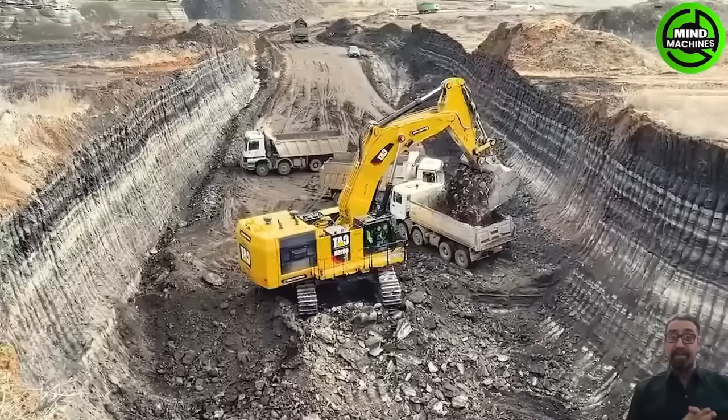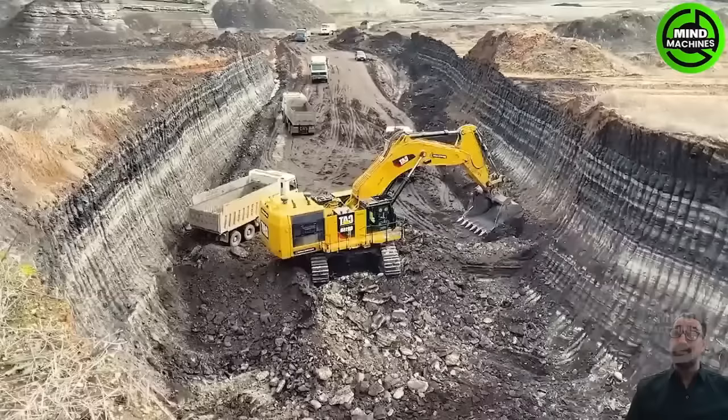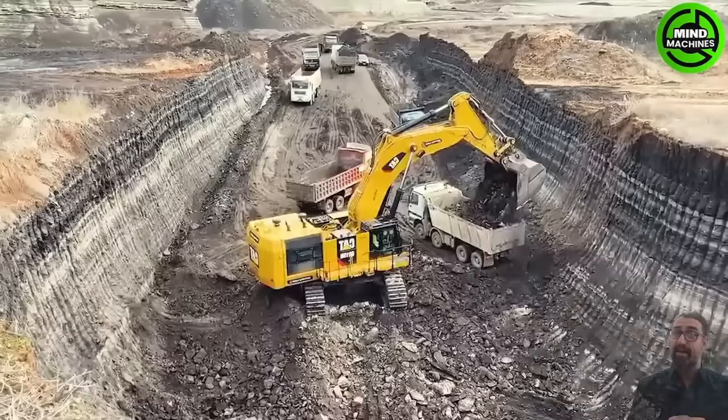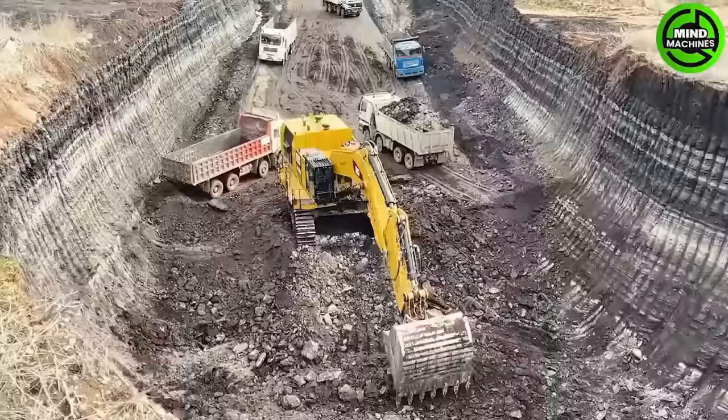The Caterpillar 6015B excavator is a remarkable piece of machinery that efficiently loads trucks in only two travel cycles. This excavator represents a significant leap in construction equipment technology.